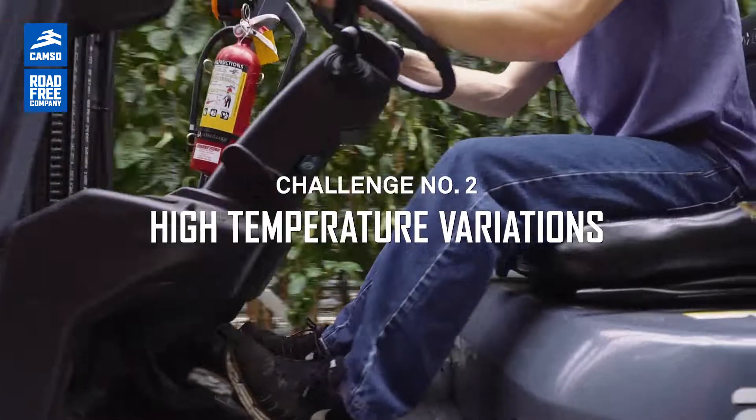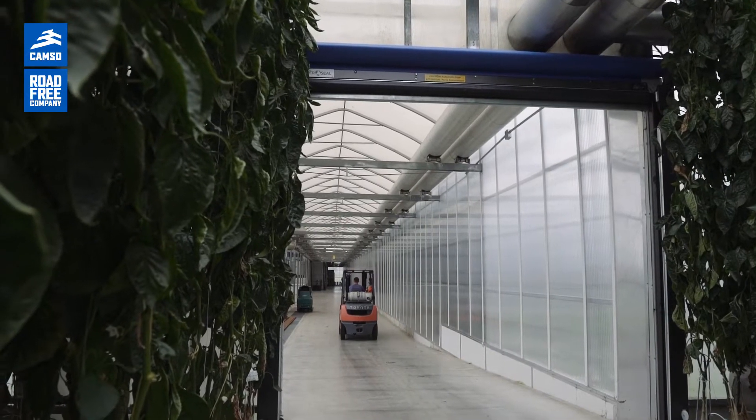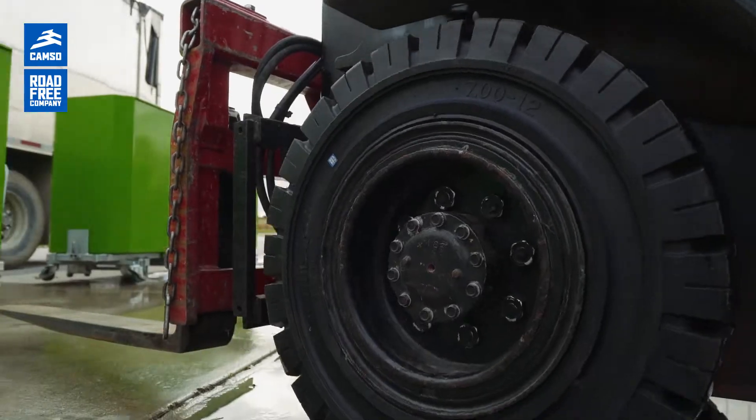The next challenge that we face is the difference in temperature from within the greenhouse and outside the greenhouse. Being very extremely hot in the summertime and also in the wintertime going outside into cold temperatures, we really need our tires to hold up to that extreme temperature.